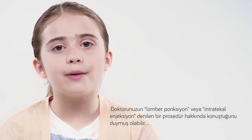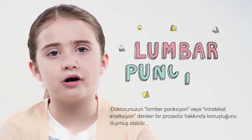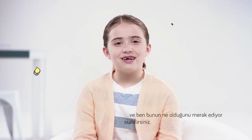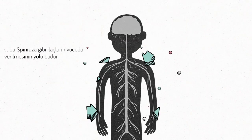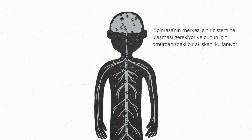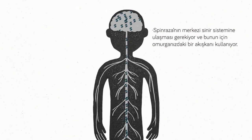You may hear your doctor talk about a procedure called a lumbar puncture or an intrathecal injection and are wondering, what is that? Well, it's a type of injection, and even though injections aren't anyone's favorite, it's the way to get medicine like Spinraza into the body. Spinraza needs to get to the central nervous system and it uses the fluid in your spine to get there.